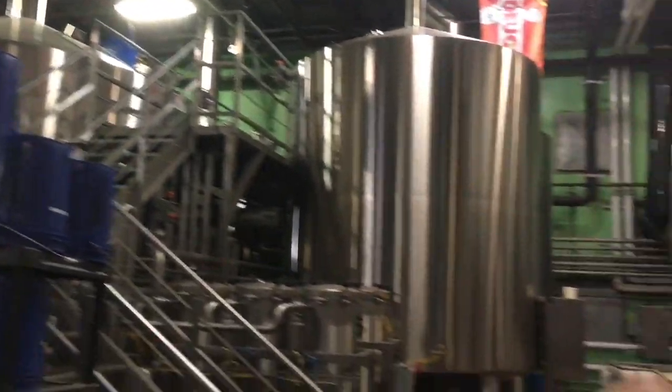The lauter tun is where that grain sits on top of a metal grate with a bunch of tiny little holes in it. You run hot water over it, and then at the bottom, this stuff called wort is created. Wort is the liquid we need to make beer — it's not a pretty word, but it's really important.